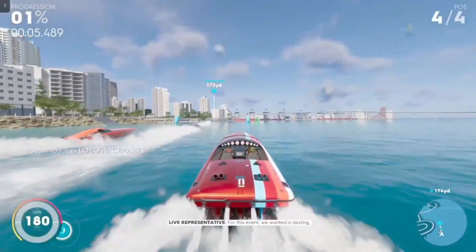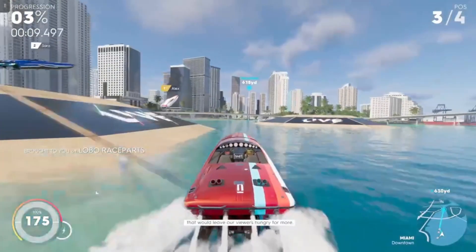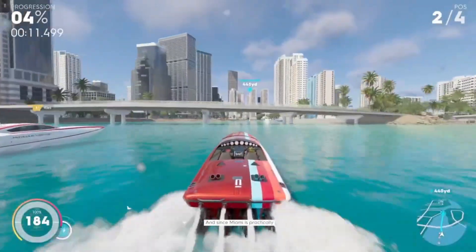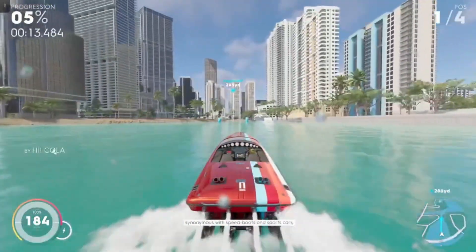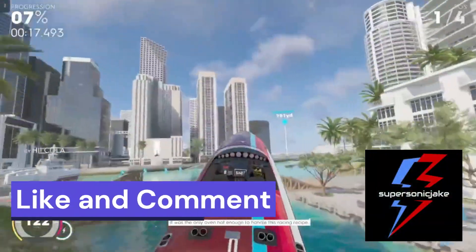For this event, we wanted a sizzling, mouth-watering land and sea odyssey that would leave our viewers hungry for more. And since Miami is practically synonymous with speedboats and sports cars, it was the only oven hot enough to handle this racing recipe.